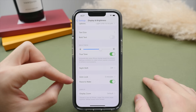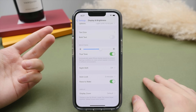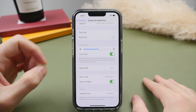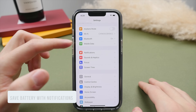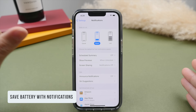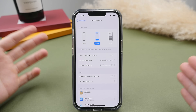Lastly, there is the Raise to Wake option. This means if your phone is flat on a table and you pick it up, it will automatically turn on the display. I like to have this on as it makes it easier and quicker to unlock. But if you're looking to save every bit of battery, you can turn this off. And while on the topic of saving battery, notifications and background app refresh are two very big factors that affect battery life.